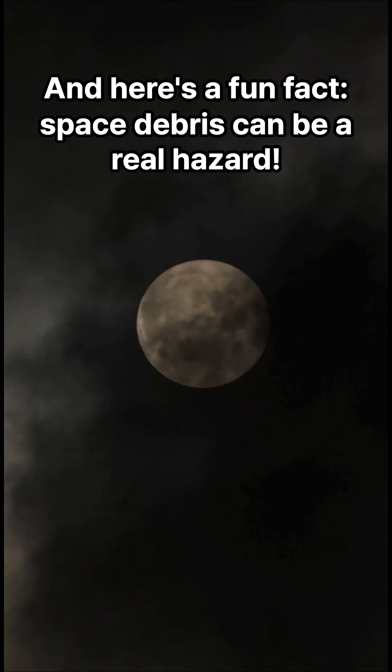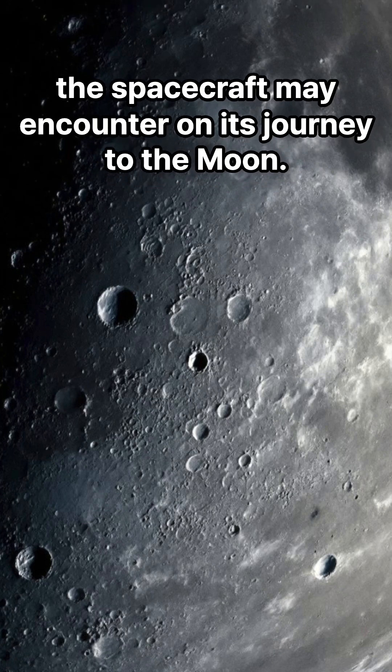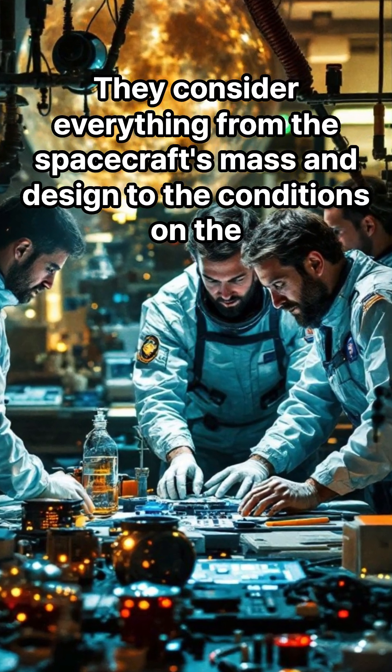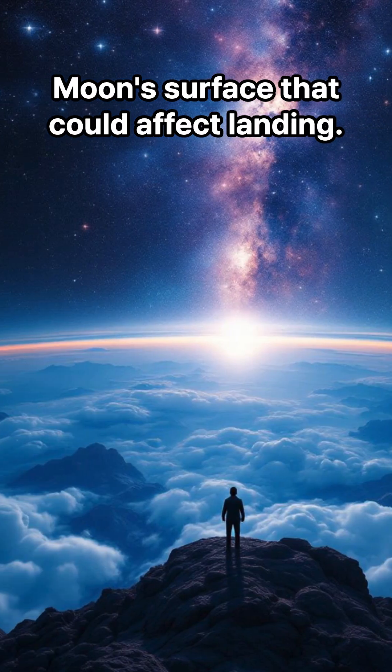And here's a fun fact: space debris can be a real hazard. Scientists have to plan around potential obstacles the spacecraft may encounter on its journey to the moon. They consider everything from the spacecraft's mass and design to the conditions on the moon's surface that could affect landing.